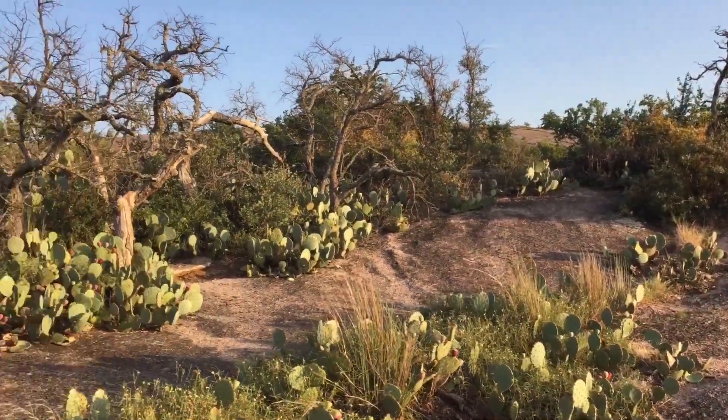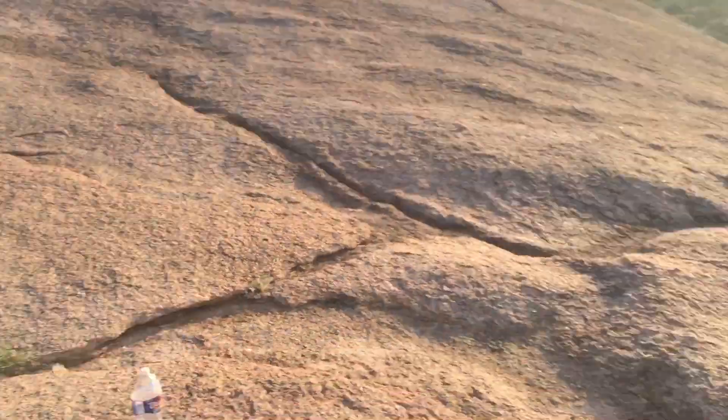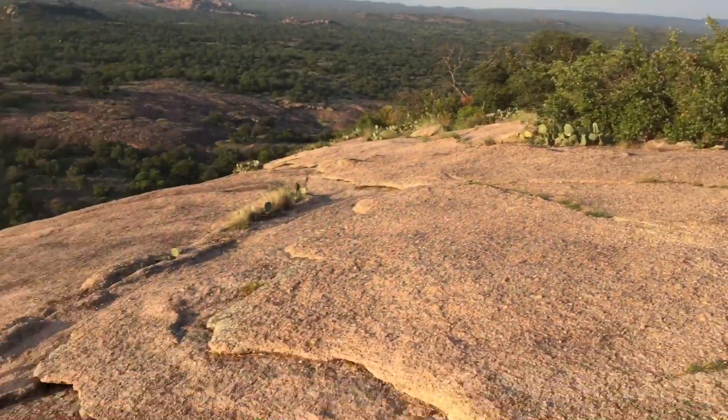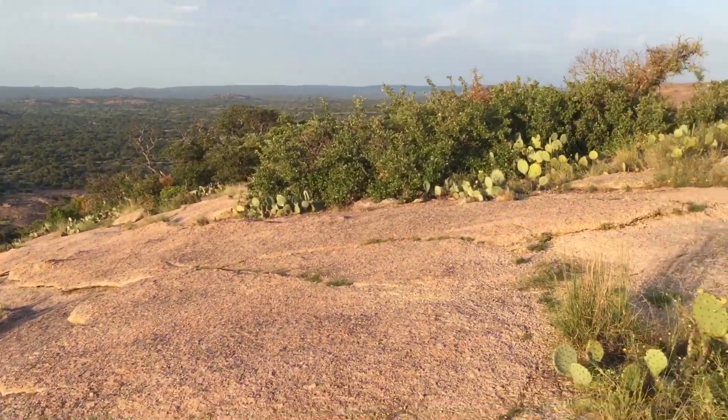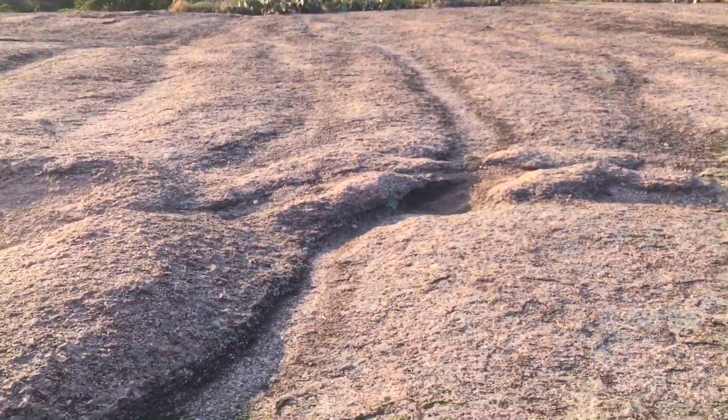This is the summit of Enchanted Rock. I'm actually down below the summit — I decided to come over off of this side because there's all kinds of cool stuff over here. Down that way there's a little gully that has a bunch of giant rocks, and I climbed down in the little cave areas.